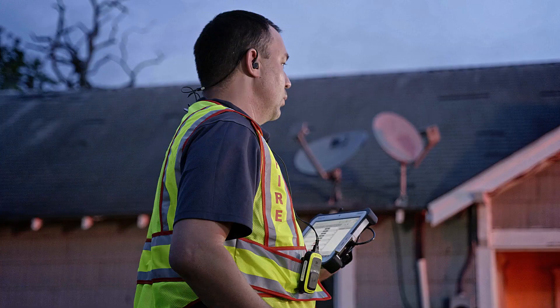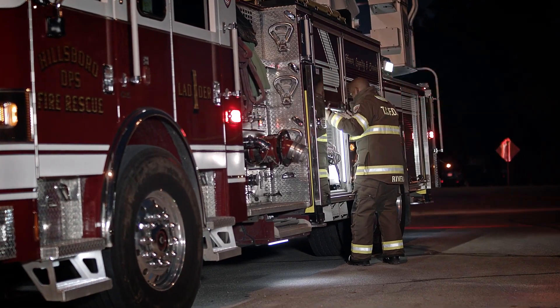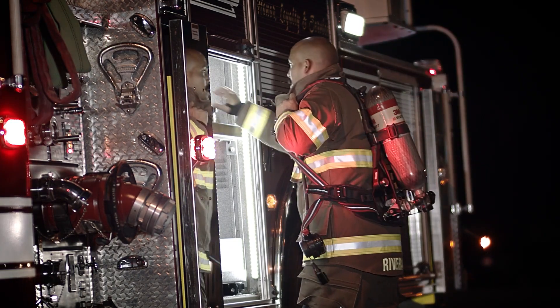We back up hose lines, we back up with personnel, we back up with additional equipment and resources. And I think that really should go on with any piece of equipment that any firefighter is wearing.